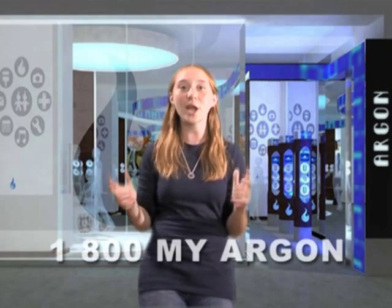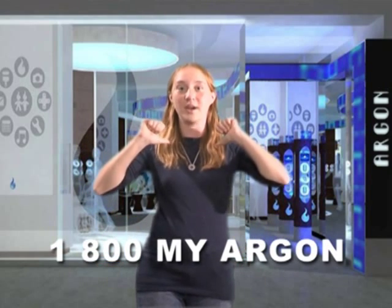So you see, you need this amazing element today. Call now at 1-800-MY-ARGON. Here's what some of our satisfied customers have to say.